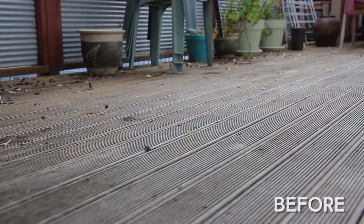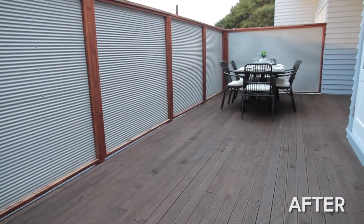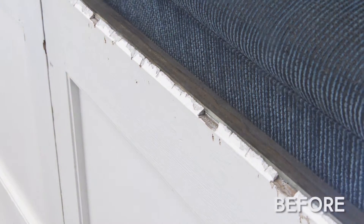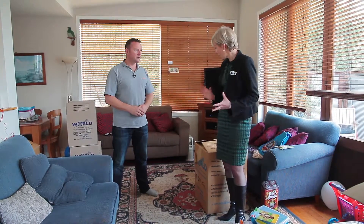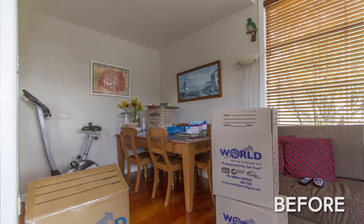When entering a property, first impressions really do count. The deck here could do with a good water blast, and since it's been stained before it needs to be restained. The double doors here could do with repainting, and the house definitely needs a clean. Now obviously they're in the middle of packing here, and they're going to have moved out before we put the house on the market — so what do you suggest?